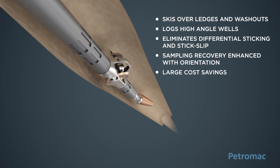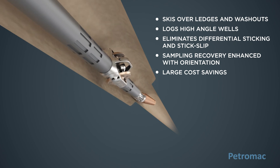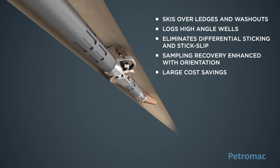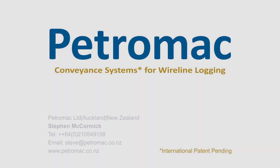Petromax delivers substantial cost savings. By avoiding pipe conveyed logging, one operator saved $9.5 million in a deepwater logging operation. Whether you are developing shallow onshore reservoirs or drilling the most challenging deepwater wells, Petromax has a solution for you.